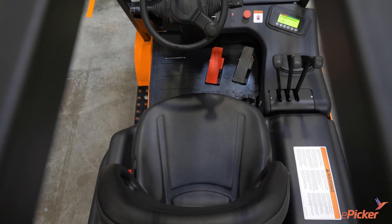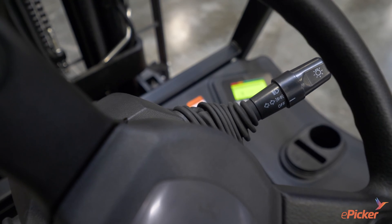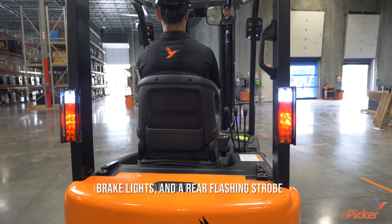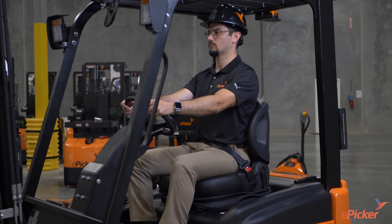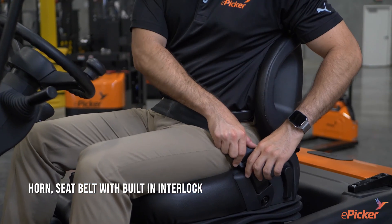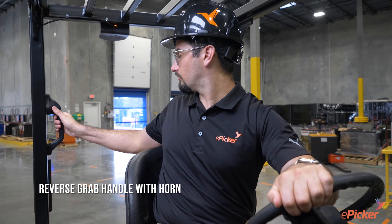Control of the vehicle's front and rear light package is in the spacious operator's cabin. This includes headlights, tail lights, turn signals, brake lights, and a rear flashing strobe. The steering column and suspension seat are adjustable for operator comfort and feature a horn, seat belt with built-in interlock, large overhead mirror, steering assist knob, and reverse grab handle with horn.